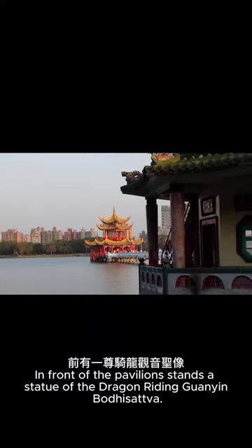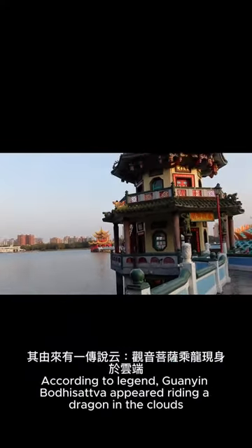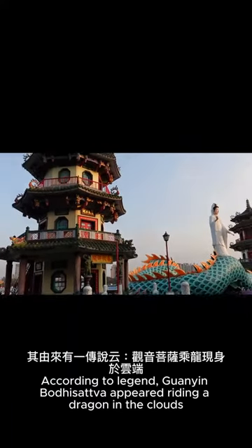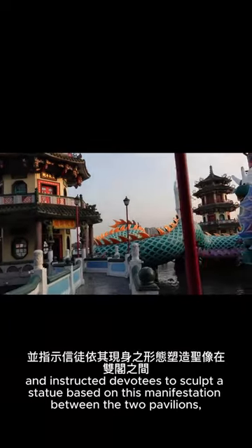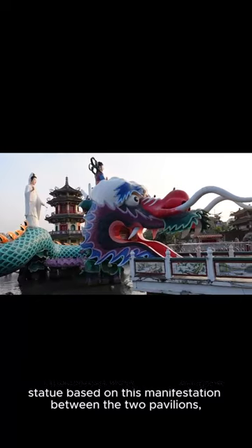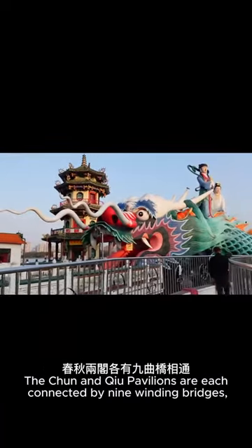In front of the pavilion stands a statue of the dragon-riding Guanyan Bodhisattva. According to legend, Guanyan Bodhisattva appeared riding a dragon in the clouds and instructed devotees to sculpt a statue based on this manifestation between the two pavilions, giving the site a unique place.